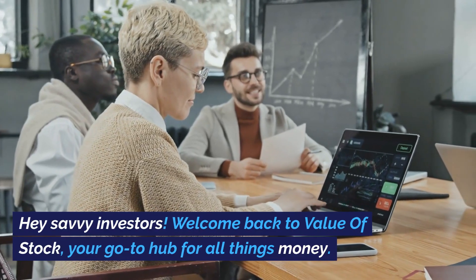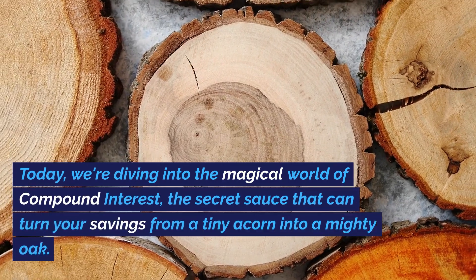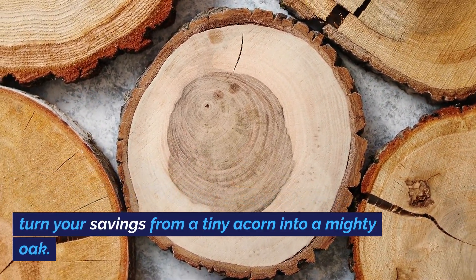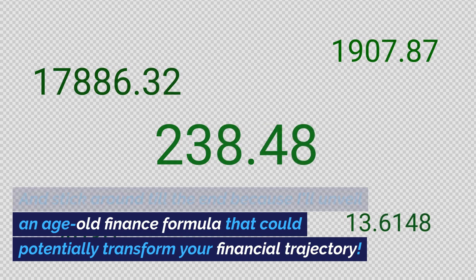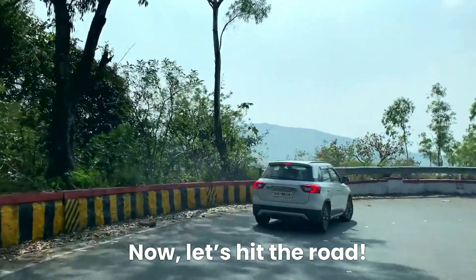Hey savvy investors! Welcome back to Value of Stock, your go-to hub for all things money. Today, we're diving into the magical world of compound interest, the secret sauce that can turn your savings from a tiny acorn into a mighty oak. And stick around till the end because I'll unveil an age-old finance formula that could potentially transform your financial trajectory. Now, let's hit the road.